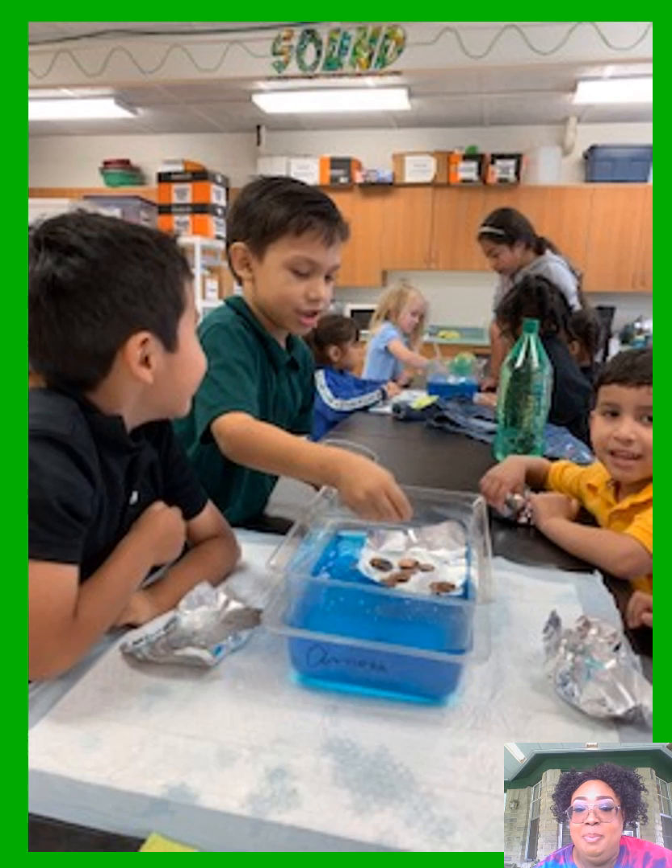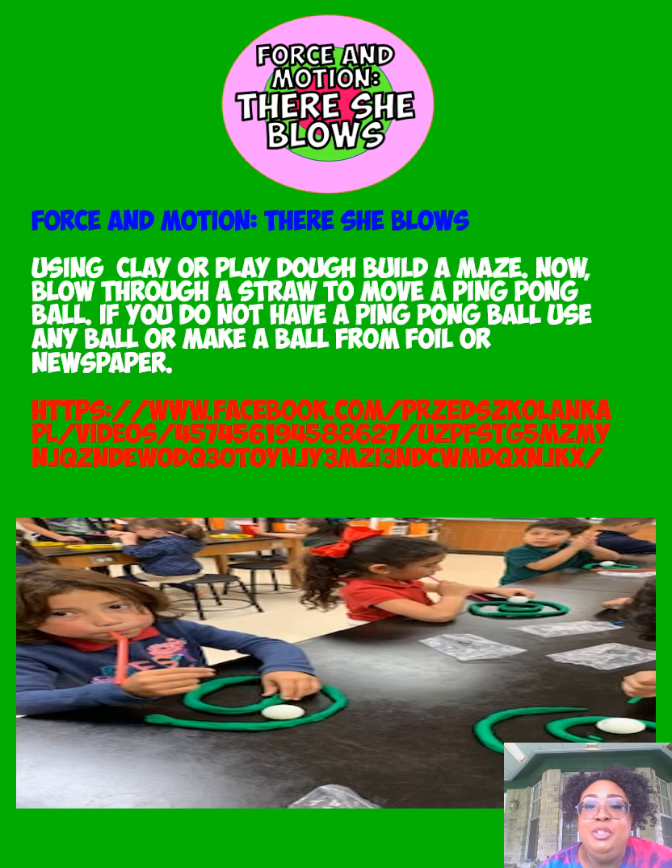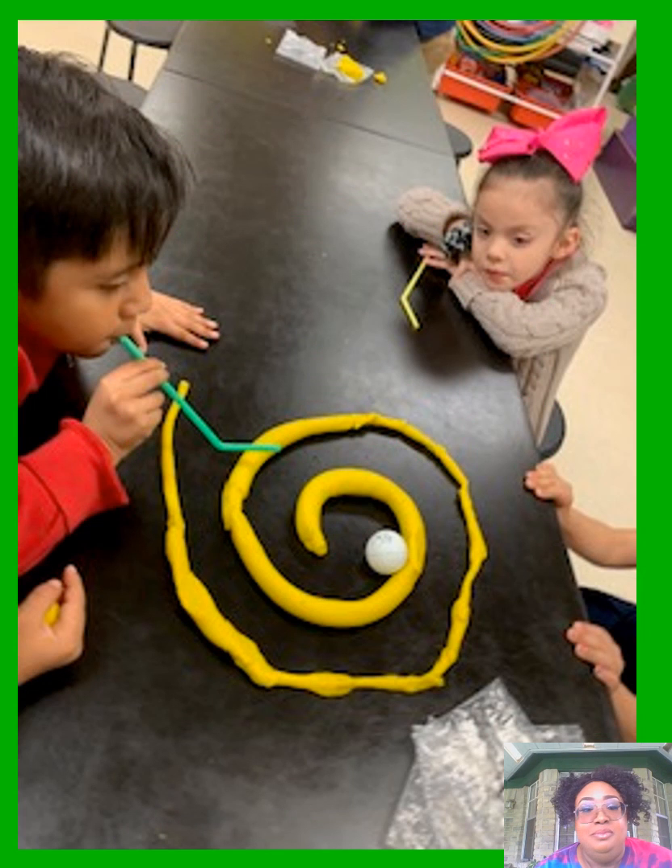Here we are in class dropping those pennies. Next is our force of motion — there she blows. Use clay, Play-Doh, a belt, or anything you have around to make your maze. Get a straw and a ping pong ball and see how quickly you can blow that ball through the maze. If you don't have a ping pong ball, use any ball you can move with your breath, or make one out of newspaper or foil. The world's your laboratory! Here we are having fun in class with it.